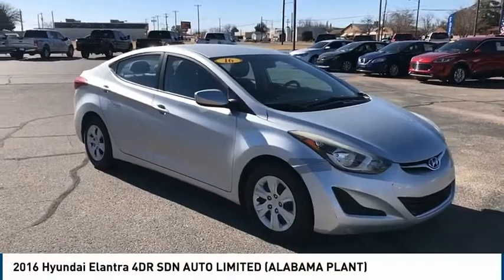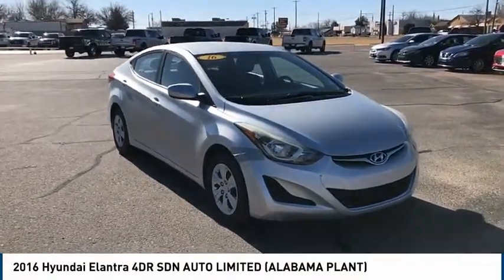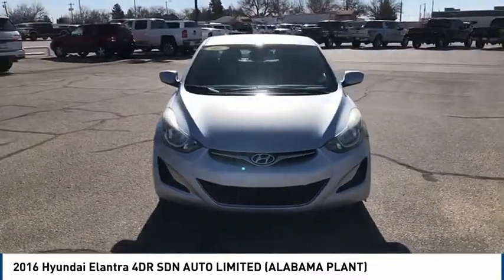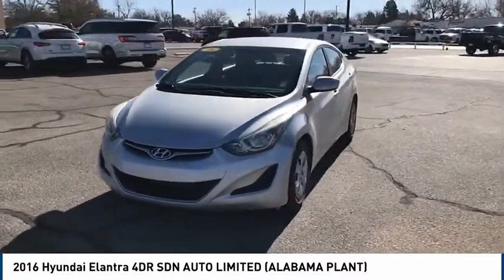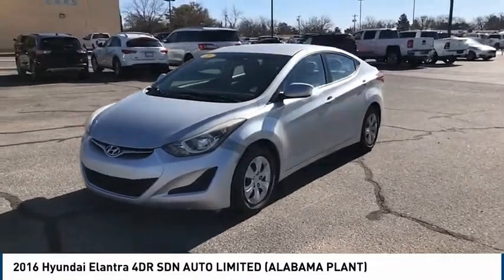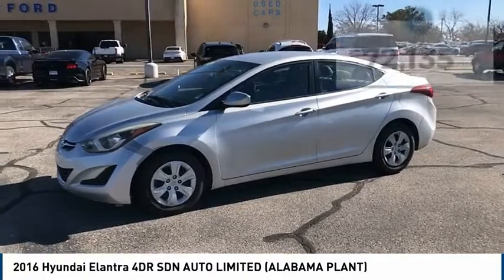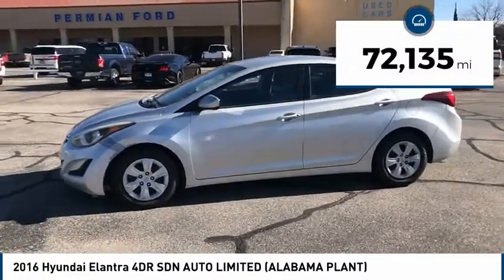Come test drive the 2016 Hyundai Elantra. The Elantra boasts the most interior room in its class and gets an exceptional 35 miles per gallon. With its luxurious standard features, the Elantra is an easy choice. This vehicle has less than 75,000 miles.